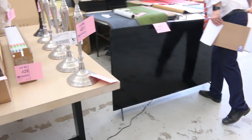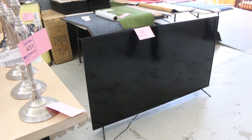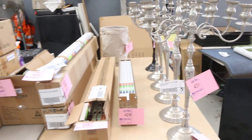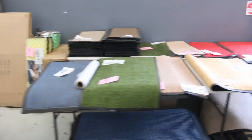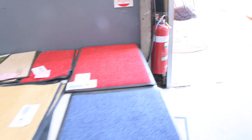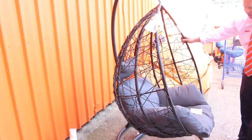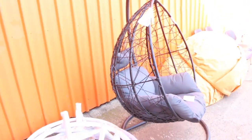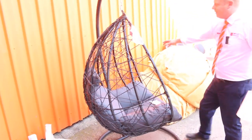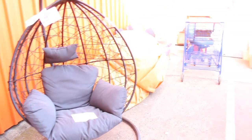This TV here — Lot 430 — it's 65 inches. There is a line running through the screen, a fine faint line. It's unreserved and will probably still go for a good couple of hundred dollars — probably $200 to $250 somewhere around there. We've also got some of these beautiful swing chairs — in at $200 a shot — looks like I've got maybe six of them. They are a higher-end model and at $200 they're an absolute steal.